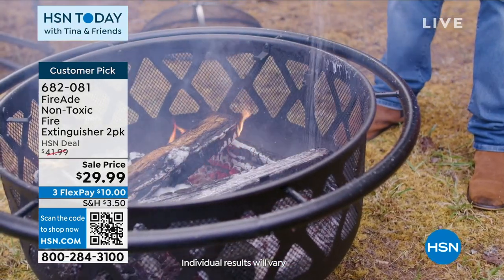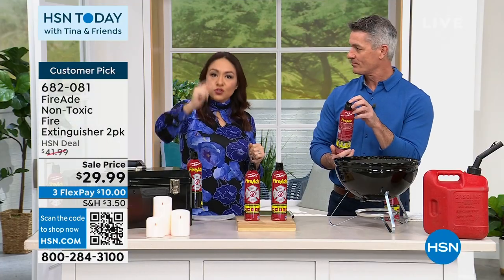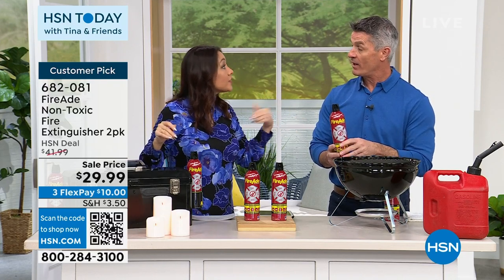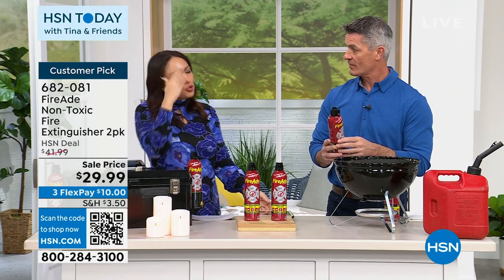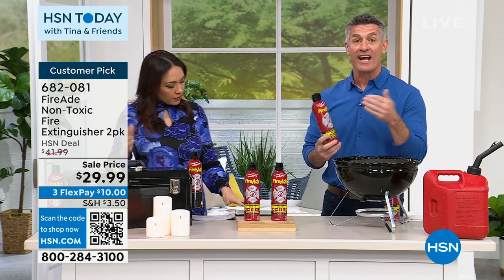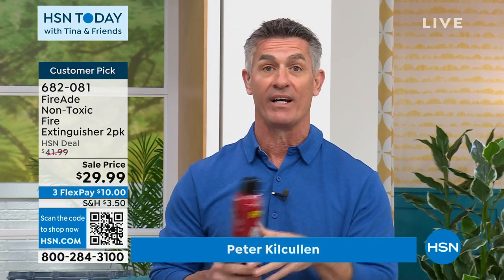It's a two-pack. This is what makes this different — if you can spray hairspray, if you can spray bug spray, you can use this to put out a fire. Last time we saw this on air was November of 2022. That's when I bought it. I bought it and I have it at my house. $29.99 for a two-pack. It blew my mind, the reviews I was reading.